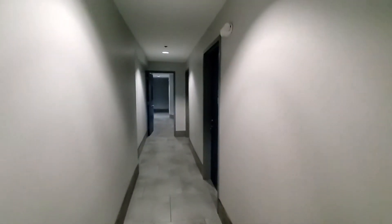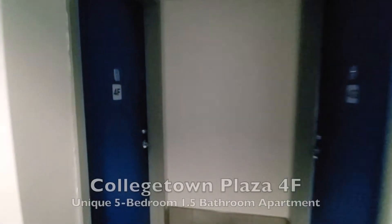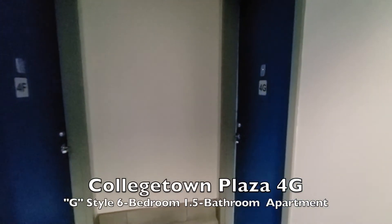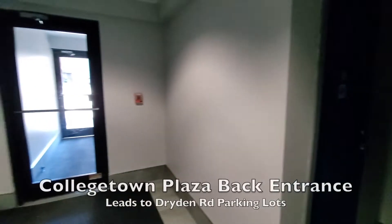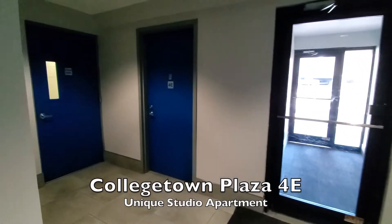We'll walk down to the end of the hallway on the fourth floor. As we pass the studios, the number four is the floor and the letter is the apartment style. We'll go down to the end of the hallway where we have the unique apartments: 4F, which is the five-bedroom apartment, and 4G, which is a six-bedroom apartment. This floor also has a rear entrance that goes off to the side parking lot, and the unique studio apartment 4E is over here as well.